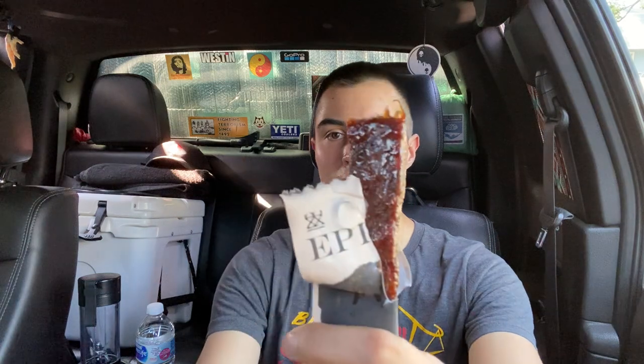So it looks kind of gross right now. I usually have it in the cooler or in the fridge when it comes to these strips — salmon and such. But let's give this a try. Bison. I'll take three bites and give you guys my review.